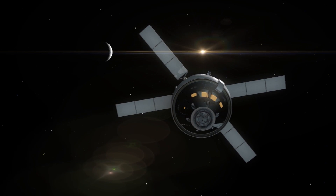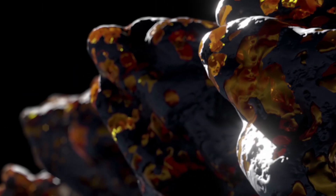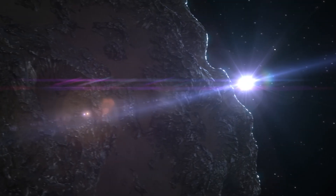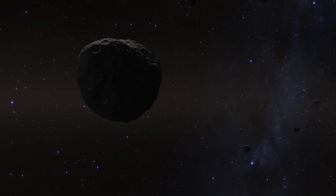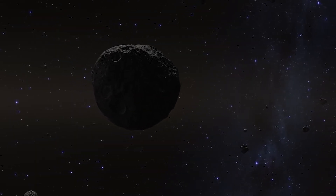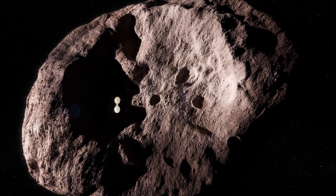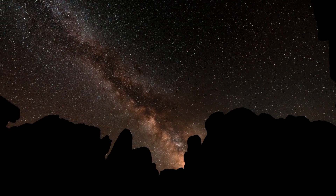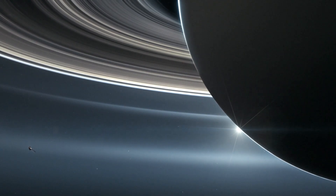Imagine a treasure hunt that spans the cosmos, a quest not for gold or jewels, but for something far more precious — a piece of an ancient asteroid older than our planet itself. This is the extraordinary tale of NASA's OSIRIS-REx asteroid sample return mission, a journey that defies the limits of human exploration. Welcome, space enthusiasts, to a story that will take you to the very edges of our understanding of the universe.